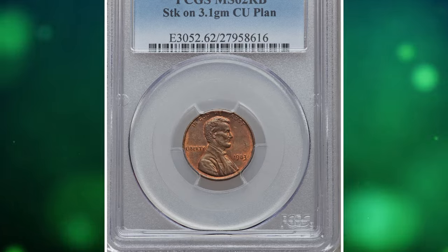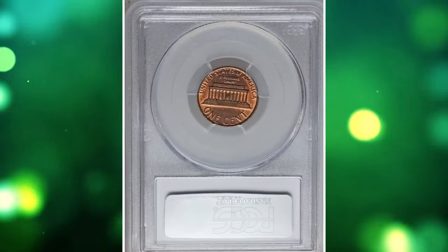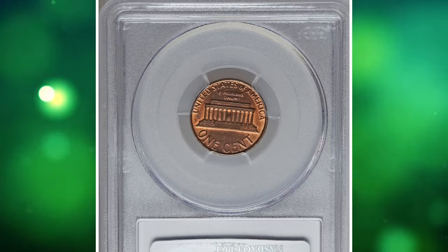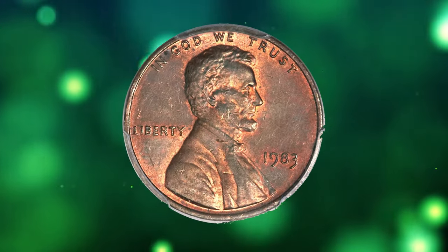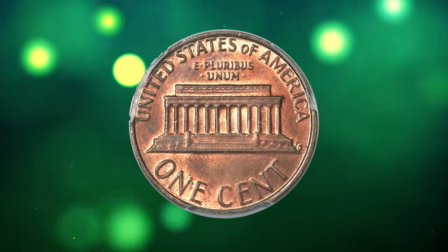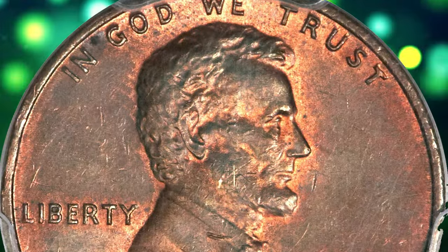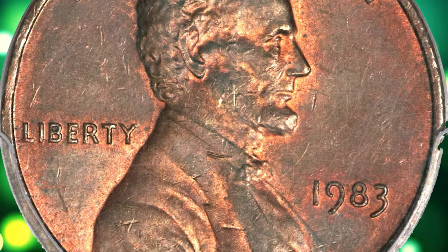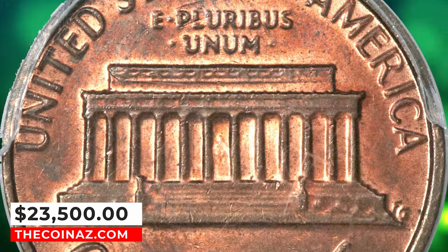1983 Lincoln cent struck on a copper planchet — a rare transitional error penny, reminiscent of the famous 1943 copper cent. Though the zinc-plated steel cent was introduced in 1982, a small number of copper cent planchets found their way between 1983 dies. Perhaps the planchet lodged in a crevice of a mint bin and was freed some time later. An orange-red and apple-green example that has a good strike and minor obverse abrasions. It ended up selling for $23,500.